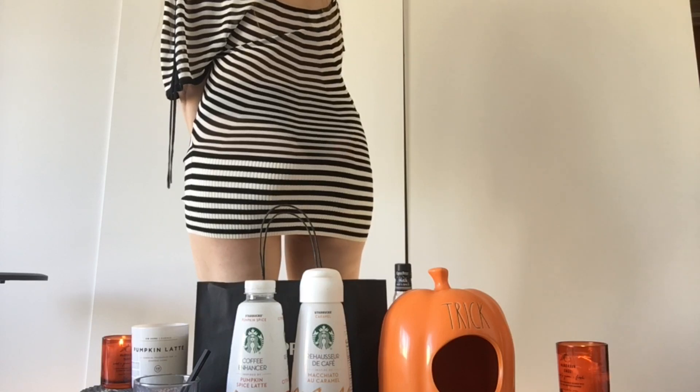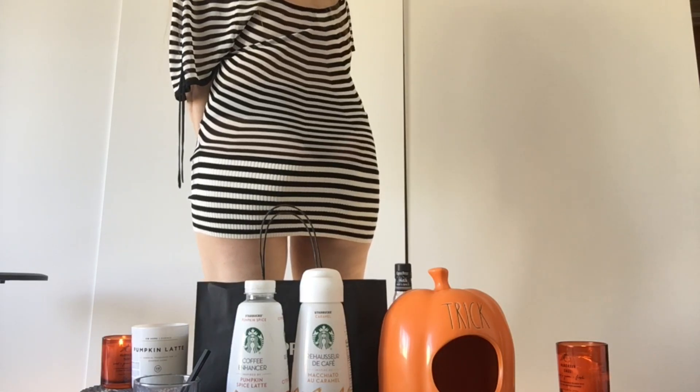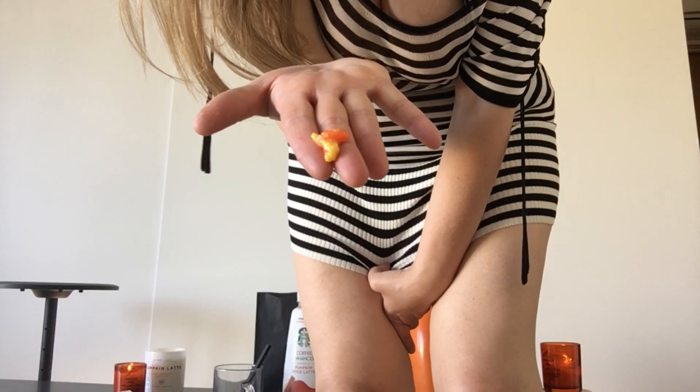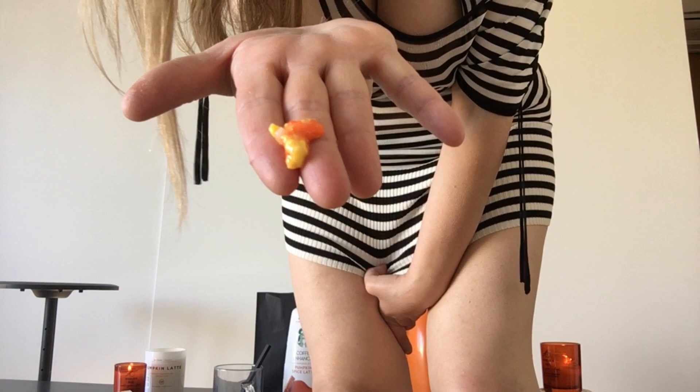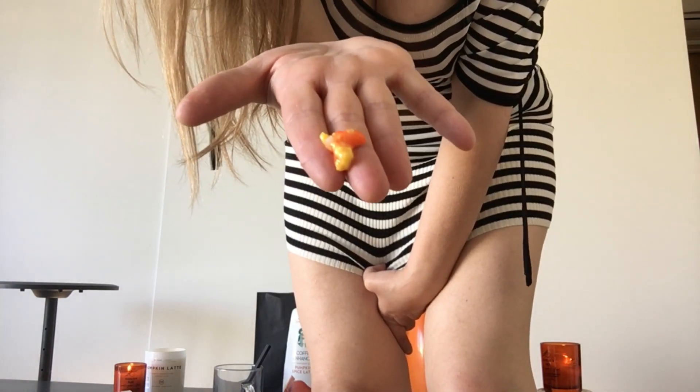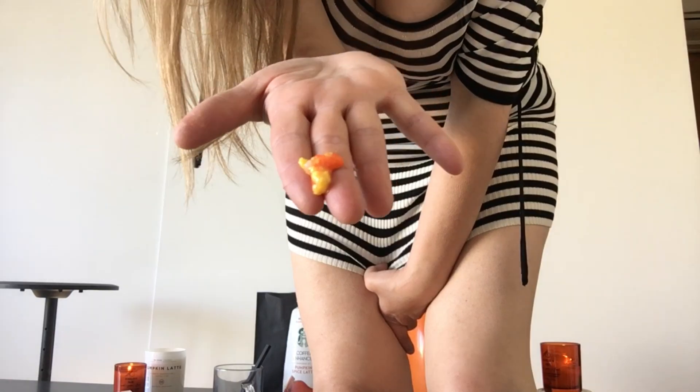I know you ate this — the candy corn on the floor. I found it on the floor. I'm sure it's the candy bandit, my dog. So I have to watch what I put outside. Candy corns, yum yum.